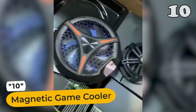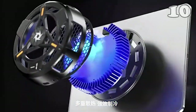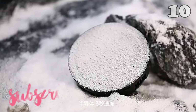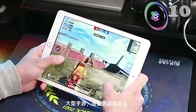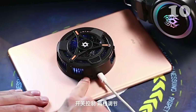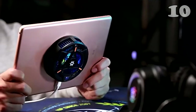Unleash the power of uninterrupted gaming with the magnetic game cooler. Harness its magnetic attachment and adjustment angles to keep your device refreshingly cool. Experience semiconductor refrigeration, similar to portable fridges, rapidly cooling temperatures. The user-friendly magnetic setup pairs with expansive heat dissipation and whisper-quiet operation. Say farewell to overheating and embrace seamlessly smooth gameplay.